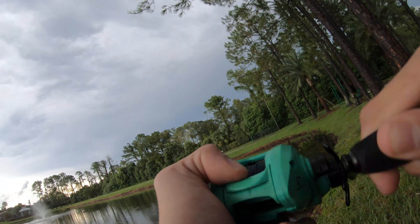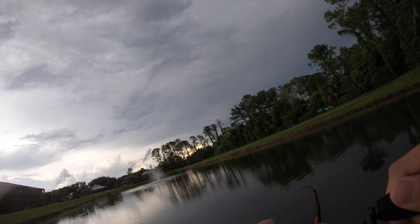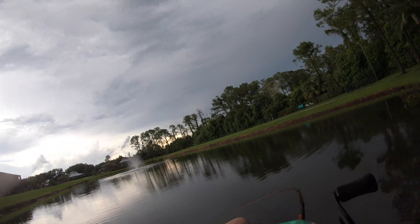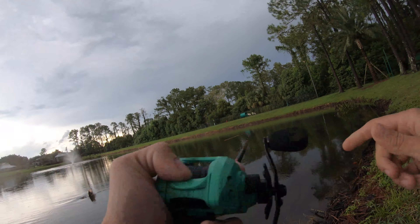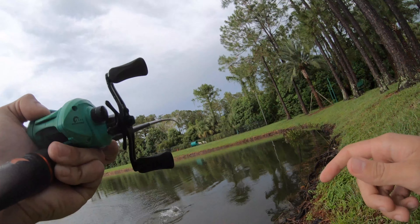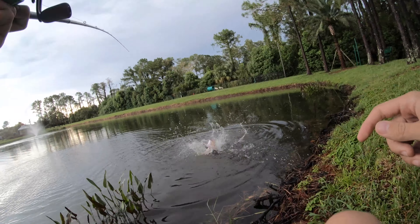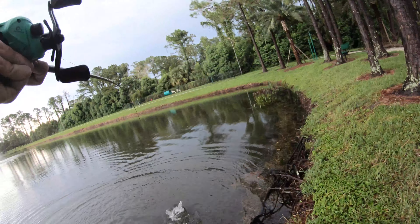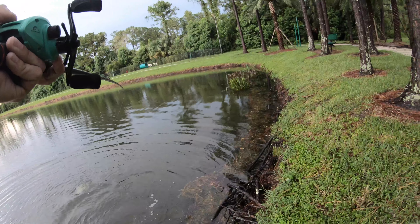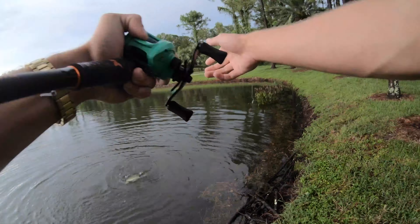Oh my god, that's a monster! On the frog, on the freaking frog — the Lunkerhunt frog! Oh my god, holy crap guys, he choked that freaking frog!